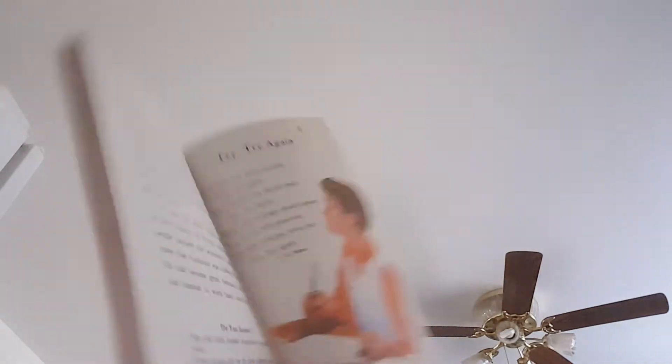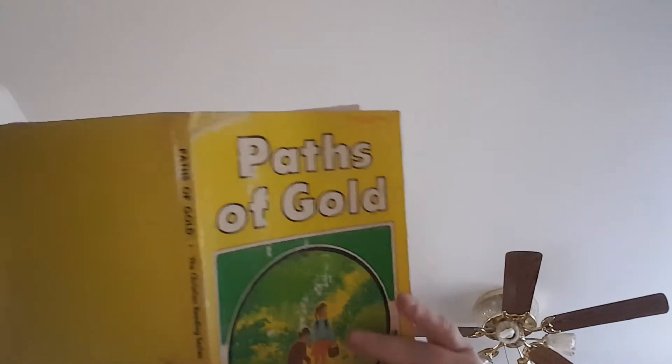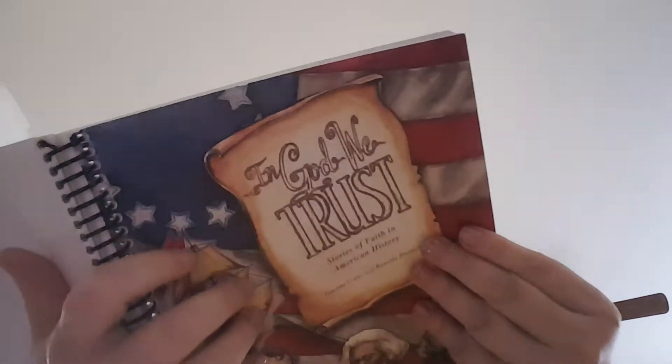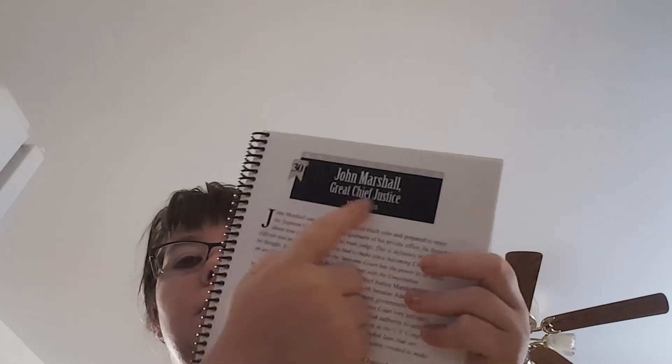Path of Gold — we got this from our church from our patriarch's wife. It's a Becca book. Try, try again — if at first you don't succeed, try again. One of my favorites. In God We Trust is also My Father's World. And then there's a little biography as well.